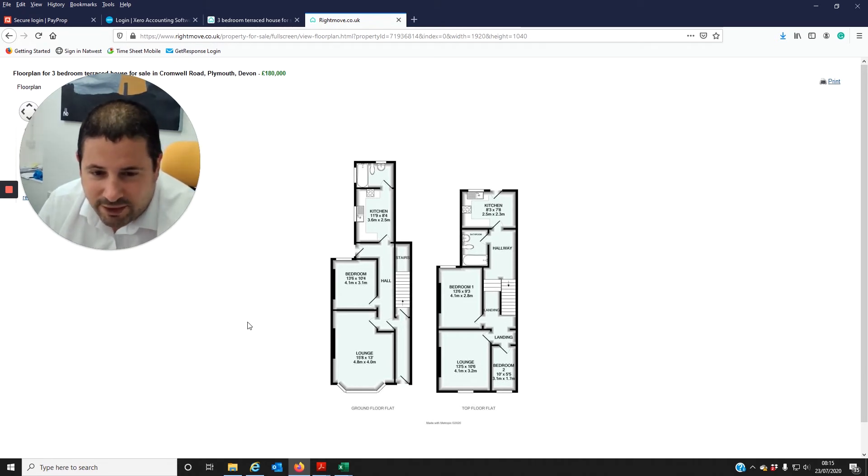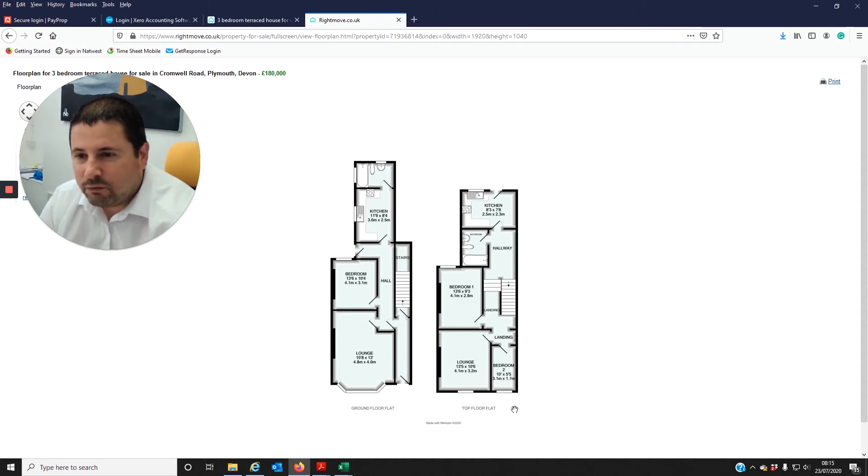What some of our investors have been doing is creating an open plan living kitchen area in the front of the property — down where the bedroom two lounge is, knocking that wall down, putting the kitchen in there, and then turning the kitchen into another double bedroom. So basically this opens the market up to sharers, who often pay a little bit more — so you might get about £650-£675 for the property.